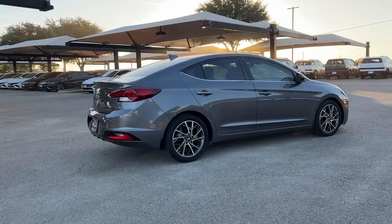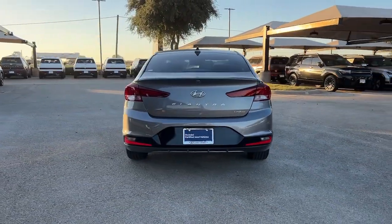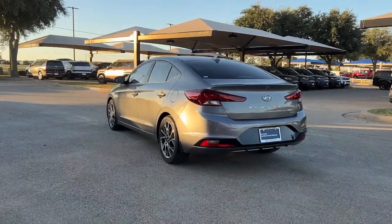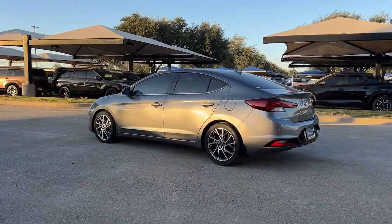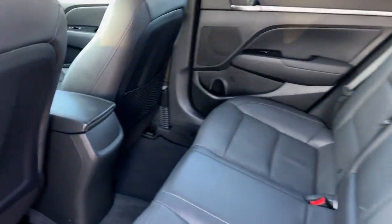Here's a Hyundai Elantra — the tech-savvy compact that infuses every drive with a fresh feeling of innovation and modern style. From its suite of confidence-inspiring safety features to its svelte and sculpted looks, this driver-focused sedan is an exceptional value.